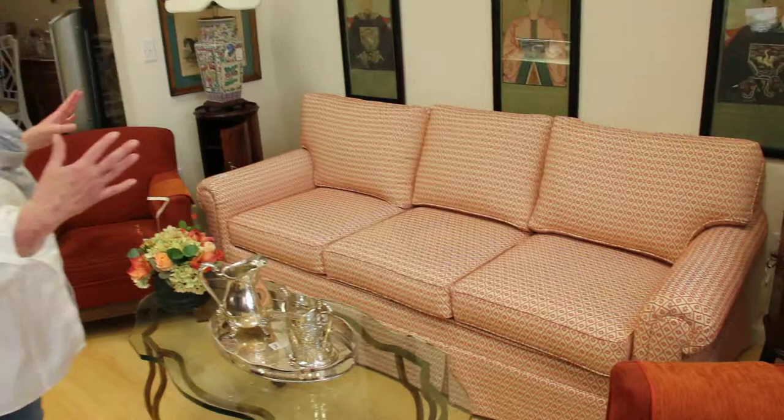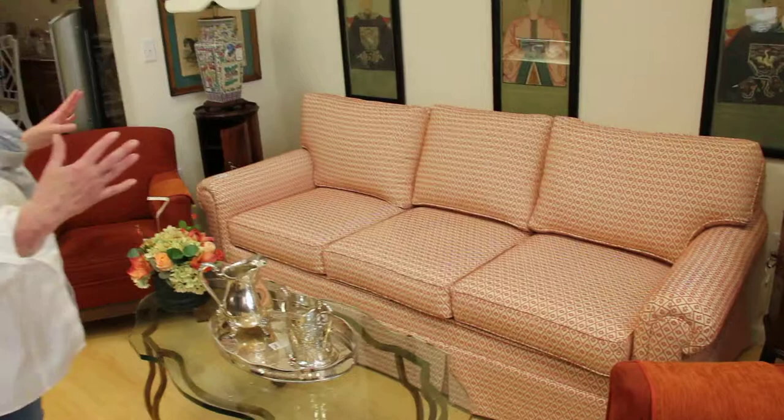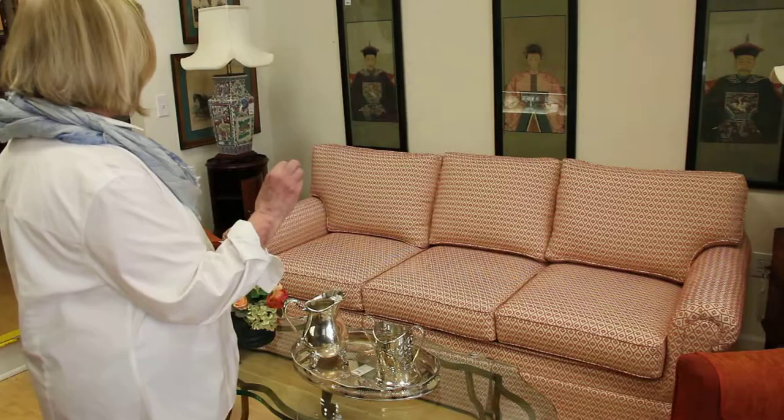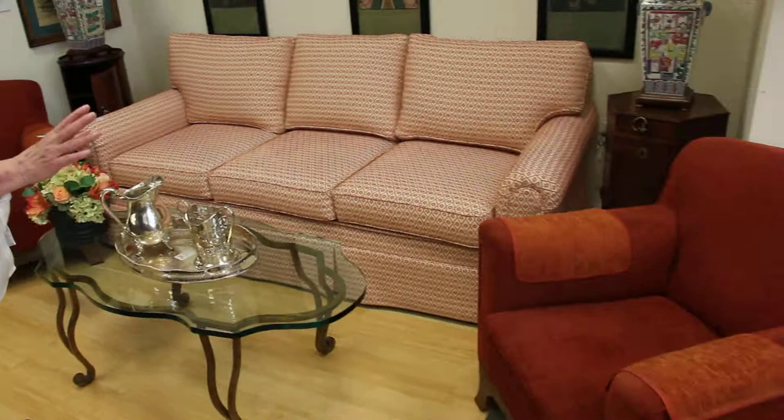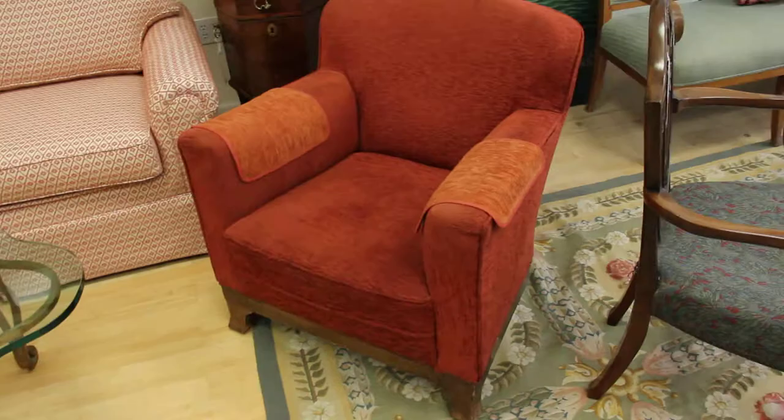We have a lot of designers who bring their things here if they don't work for their customer. This is recently upholstered in Brunswick fabric — brand new. It's a queen sofa, and it is $2,400, just a lovely buy. On either side, we have two little chairs from Europe that need reupholstering, but with incredible, incredible lines — really mid-century lines — and those are $495 for the pair.